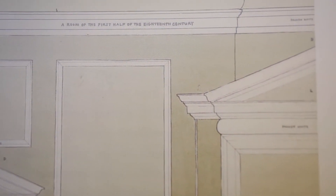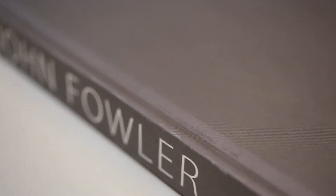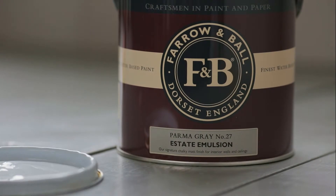Palmer Grey is another name and colour attributed to the great colourist John Fowler. Despite its name, Palmer Grey reads as a cool blue, and when contrasted with Wimborne White, creates the perfect period feel much used in costume dramas.